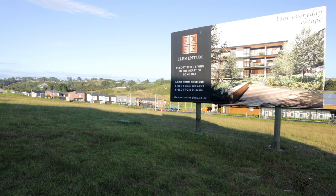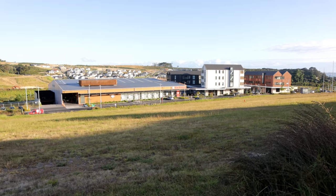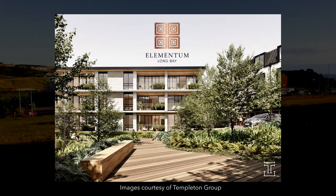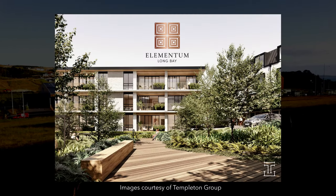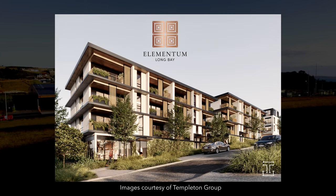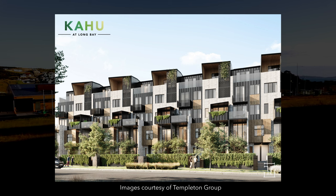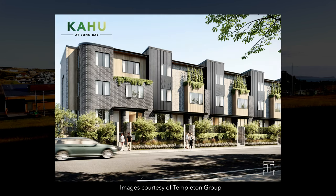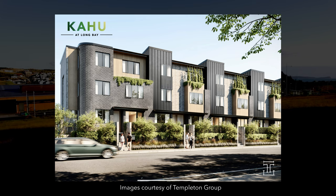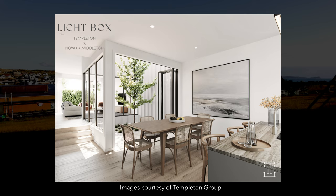Right now there are three higher intensity housing projects which are Elementum, Kahu and Lightbox. Elementum will use the land opposite the town centre for development of nine three-storey buildings totaling 105 apartments and 15 terraced homes. Kahu is a group of 42 terraced homes located across from Elementum, and Lightbox is a group of terraced homes being developed further up the hill alongside Ridge Park.